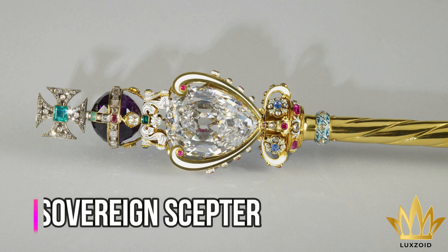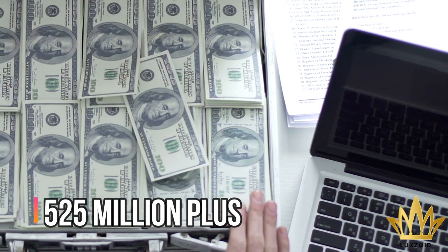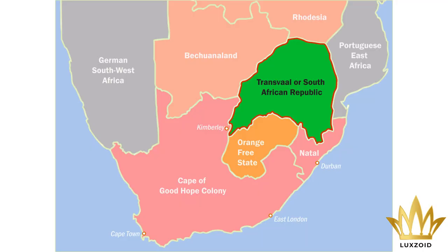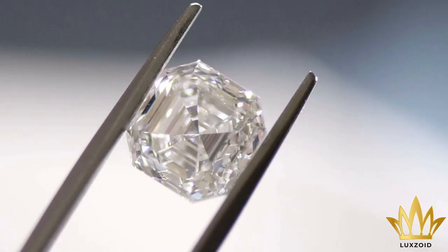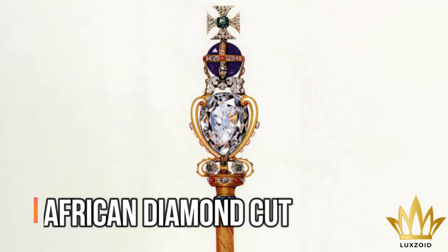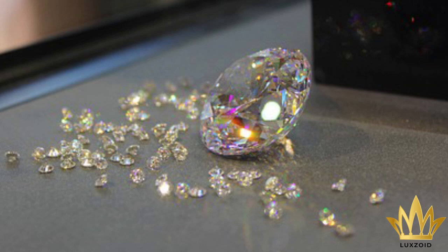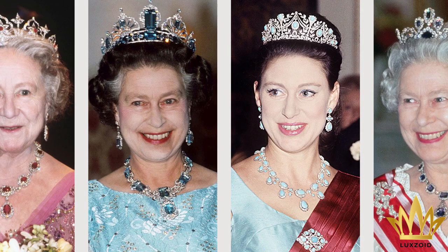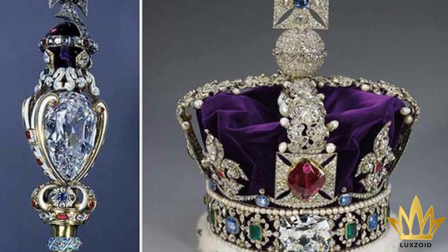Number 3: Sovereign Scepter – $525 million plus. In 1905, the government of the province of Transvaal gave King Edward VII a pricey birthday gift: more than 3,000 carats of African diamond cut by a royal asscher. The Amsterdam-based jeweler cut the diamond into nine larger gems and 100 smaller ones. The nine larger diamonds are called the Cullinan Diamonds. Seven were used for the Queen's jewelry collection, while the remaining two were part of the crown jewels.